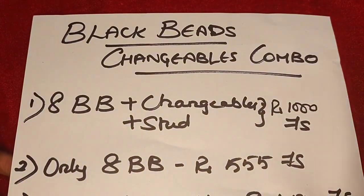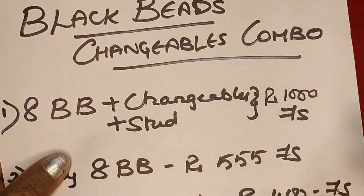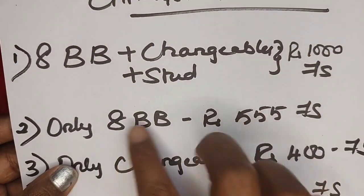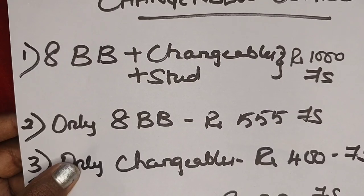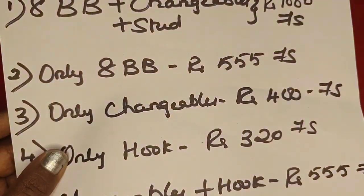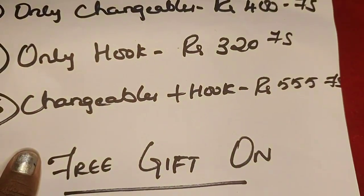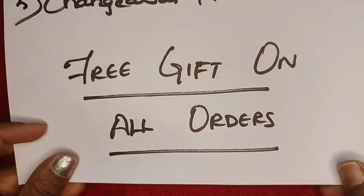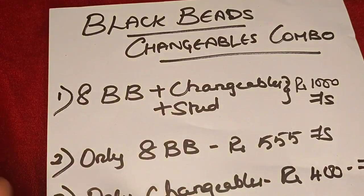Look at this amazing offer — it's a black bead changeable combo. The first option: you will get eight black beads plus one changeable, meaning eight sets of changeable earrings and one stud, for 1000 rupees with free shipping. If you want only the black bead, it will be 555 with free shipping, as there are some people who need only the black beads.